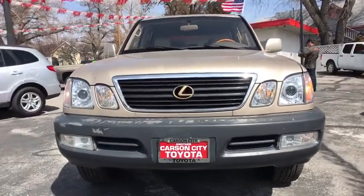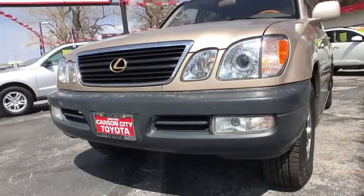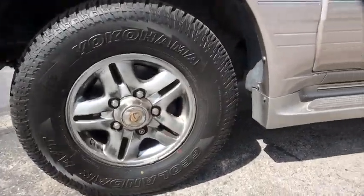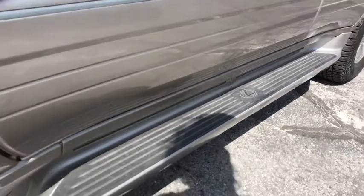Four-wheel drive, cruise control, floor mats, rear defrost, universal garage door opener, climate control, AM FM stereo radio, power door locks, bucket seats.